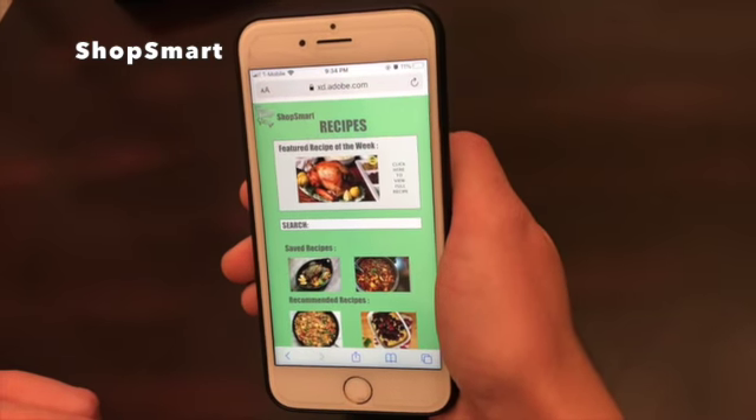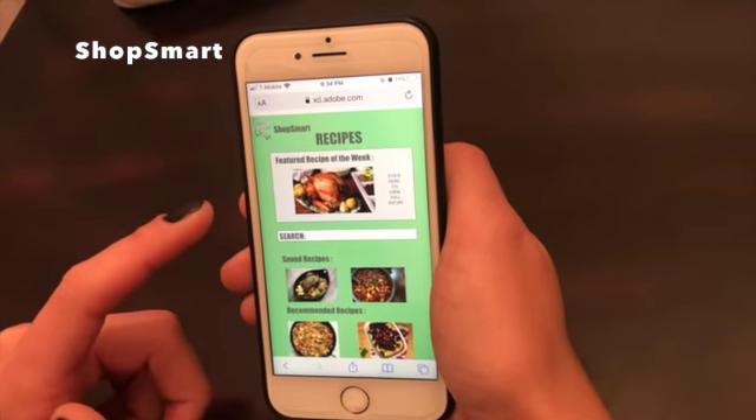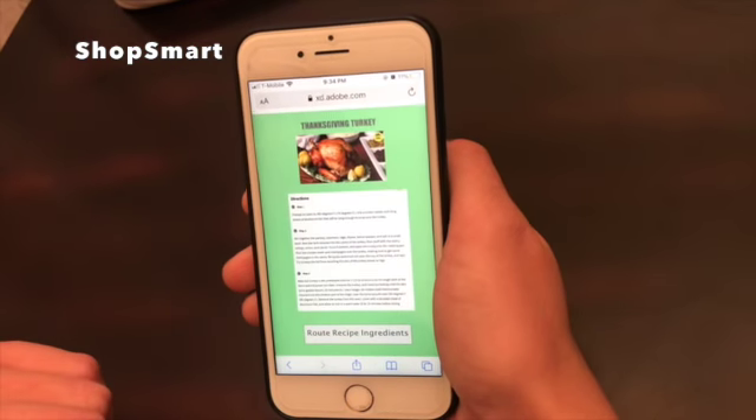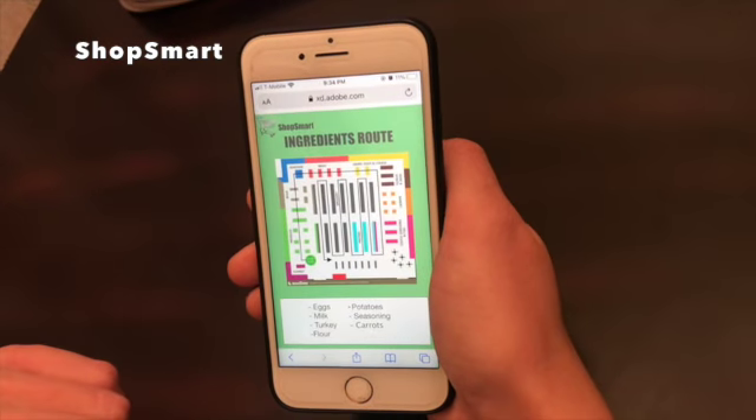In addition to its efficiency, ShopSmart also offers users the resource of finding and planning recipes. As you can see, every week there is a new featured recipe. ShopSmart even allows for routing as well, so that shoppers can find exactly what they need to prepare a new meal.